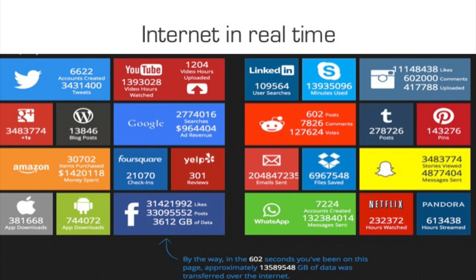If you go to a website, just Google 'Internet in real time.' This is actually a screen capture, but if you go to that website you can see all these numbers changing in real time. For example, on Twitter, there are over 6,000 new accounts being created, and about 3 million tweets per minute. YouTube — all these numbers are really mind-boggling. By the way, in 602 seconds that you have been on this page, approximately this many gigabytes — terabytes — of data were transferred over the Internet.